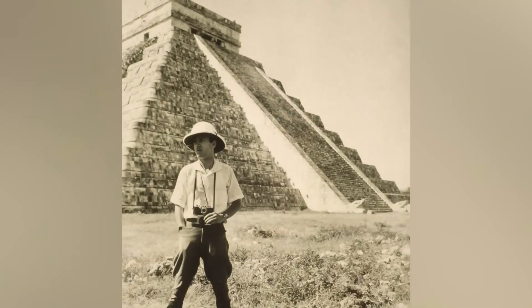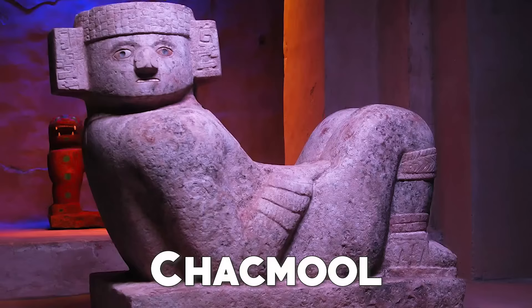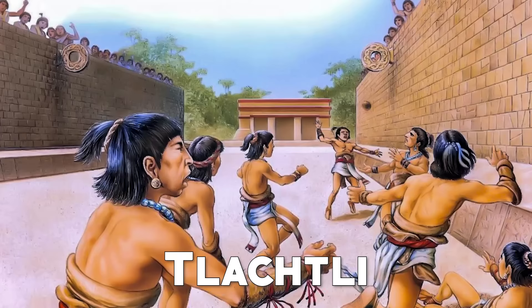In mid-1930, an expedition was made in the pyramid and an access was discovered to a temple that lies below the one situated at the top. Inside it, a chamber with a statue of the god Chokmul and a jaguar-shaped throne were found.